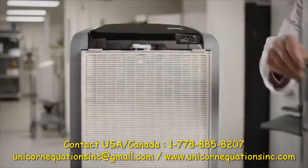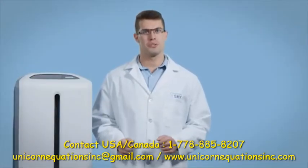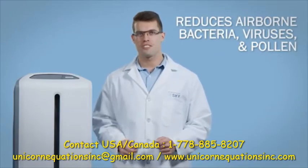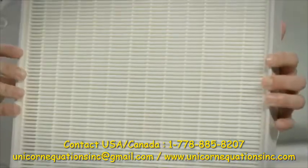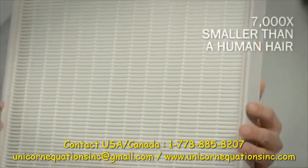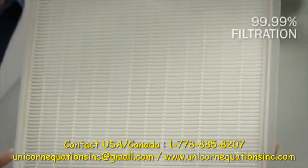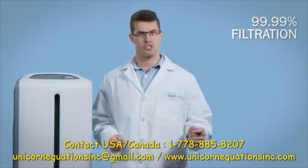The second stage is the HEPA filter, which is very effective at reducing airborne bacteria, viruses, and pollen. In fact, the HEPA filter is able to reduce pollution that is up to 7,000 times smaller than the average thickness of a human hair, and reduce this pollution up to 99.99% as it's drawn through the filter.